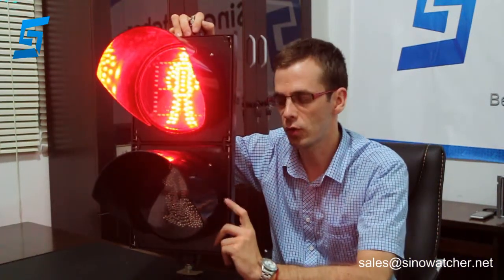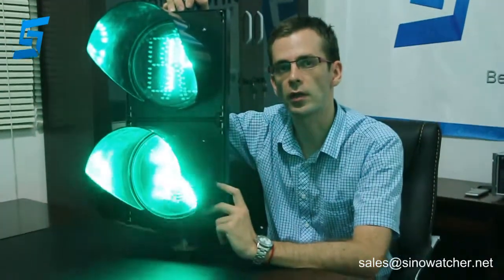Hello, this is Marcin from San Francisco Technology Center in China. I'm going to show you this product. This is a 200mm pedestrian traffic signal light.